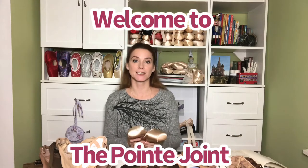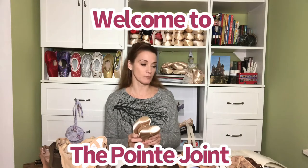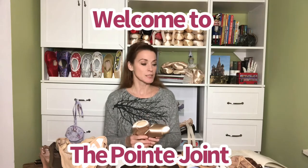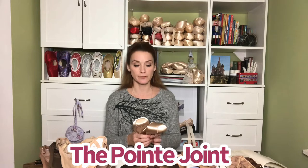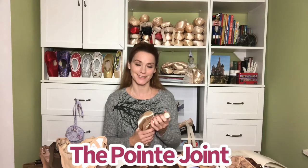Today I wanted to show you some of the products that I've received from some of the different brands of pointe shoes and soft shoes, showcasing how they're trying to diversify their lines and make them more inclusive for all dancers. So really excited to show you some of these products.